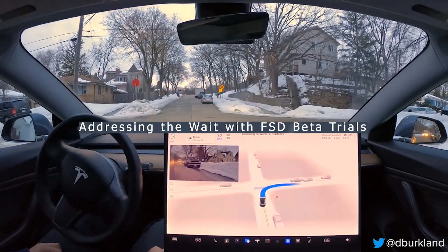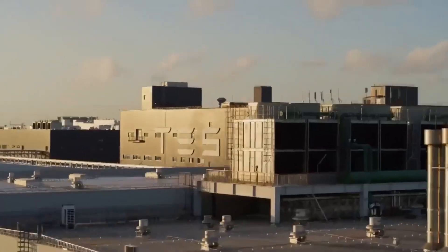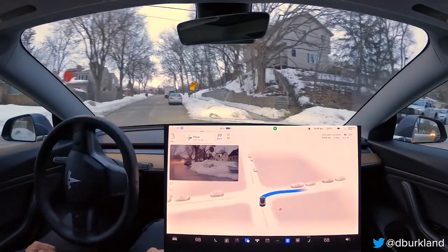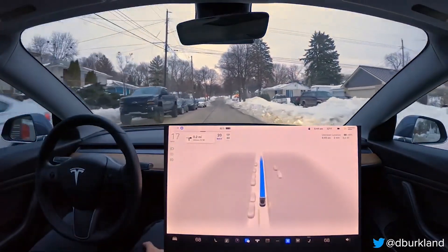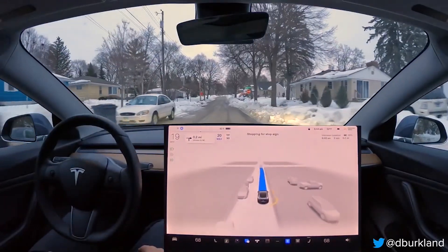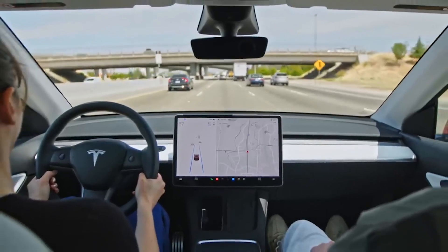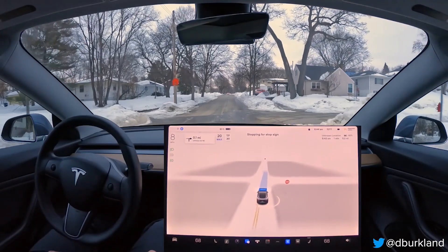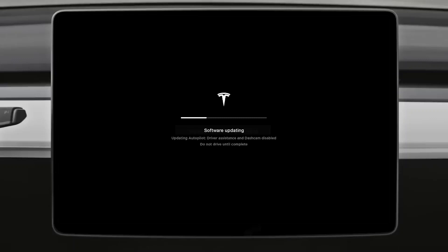Addressing the wait with FSD beta trials: for owners who secured a Tesla with hardware 4 through a referral, the company offered $500 off and a 3-month trial of FSD. Tesla is now rolling out an additional 3 months of complimentary FSD beta. This extension aims to compensate for the waiting period experienced by some customers before the feature became available post-delivery. Once the trial concludes, customers interested in retaining the FSD capability can do so via the upgrade section of the Tesla app.